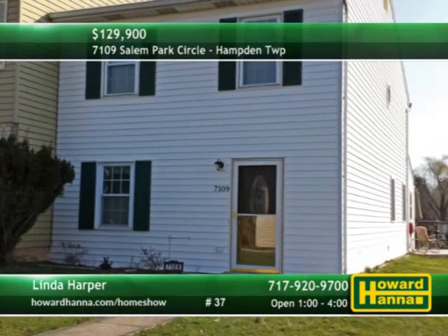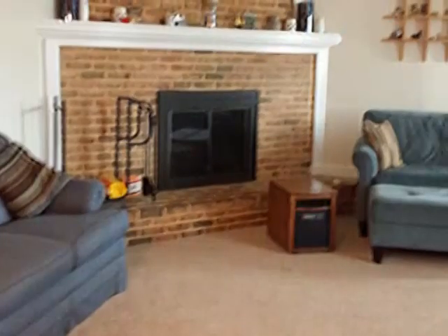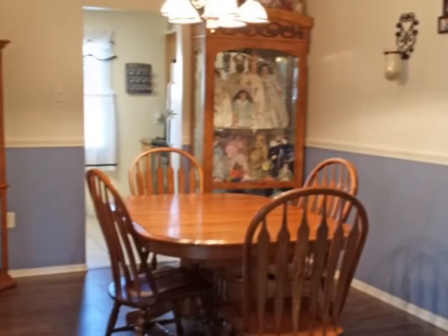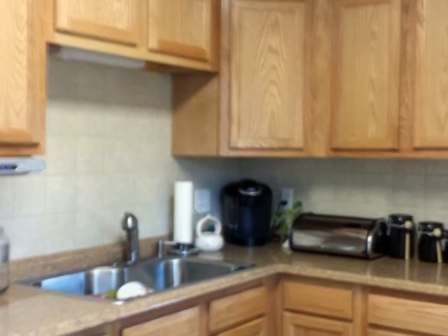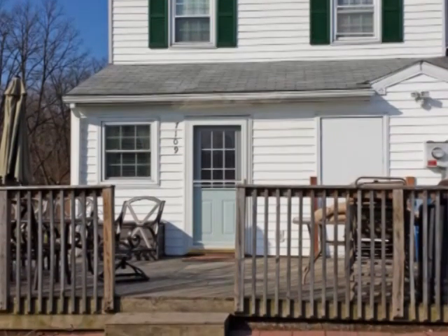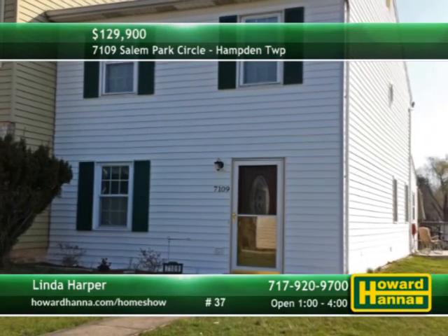Extra yard space is available at this three-bedroom, two-and-a-half bath unit in Hampton Township. New carpet leads up to a corner fireplace in the living room, brightened by extra windows. Chair rail encircles a dining room resting on a new wood-look ceramic tile floor. The kitchen combines new cabinets and countertops with a new electric range and a sink with high-end faucet. A storage room is just off the rear deck, and residents will appreciate a community pool. Make time this afternoon for a personal tour with Linda Harper.